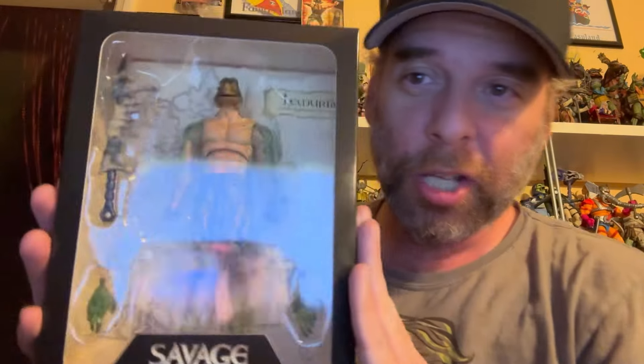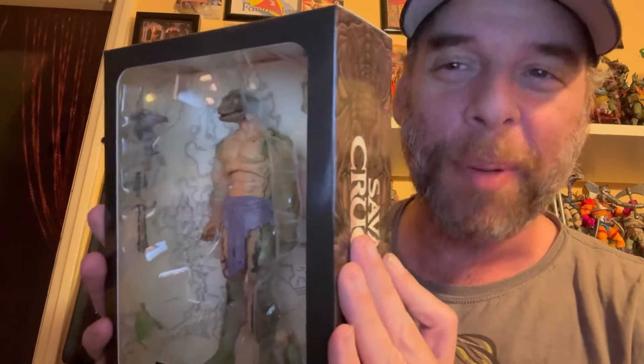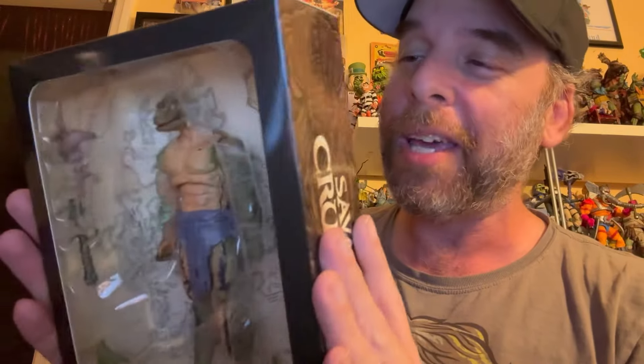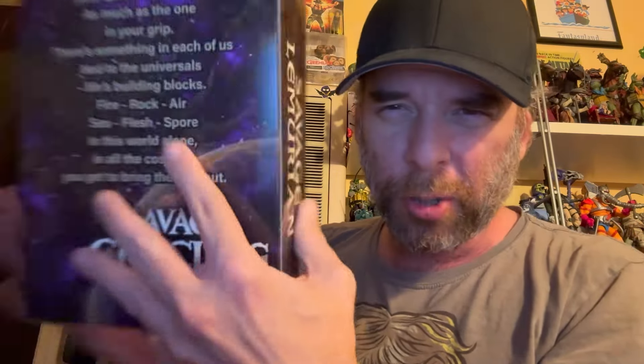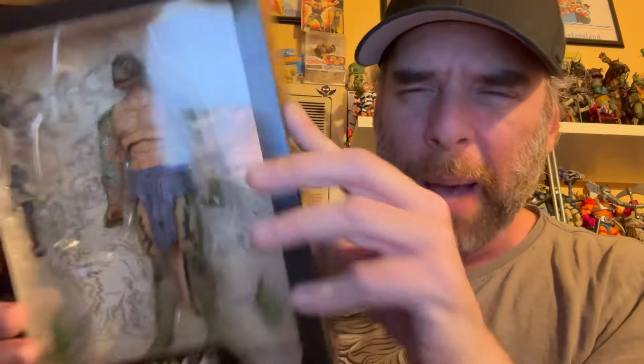We've got the Savage Lemurian, aka Lizard Warrior. He looks great in the package. The box text reads: 'On this world, your spirit is a weapon as much as the one in your grip.' They also include a map insert — these guys have a graphic novel, which is always a good sign. It means they're taking it seriously and there's real love put into this line.